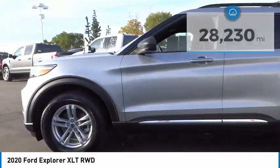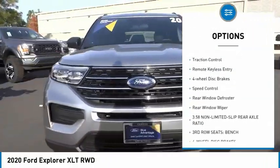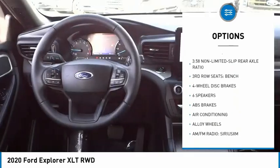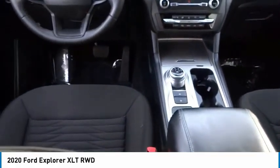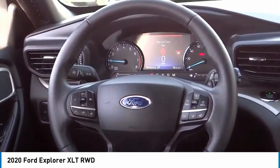Here are some of this vehicle's great options: electronic stability control, alloy wheels, power lift gate, brake assist, traction control, remote keyless entry, four-wheel disc brakes, speed control, rear window defroster, rear window wiper. Drive away with a great deal on this vehicle. Call or stop in today.